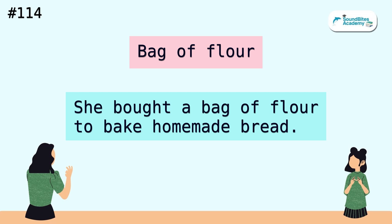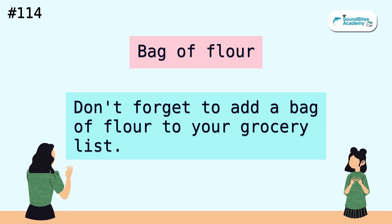Bag of flour. She bought a bag of flour to bake homemade bread. Don't forget to add a bag of flour to your grocery list.